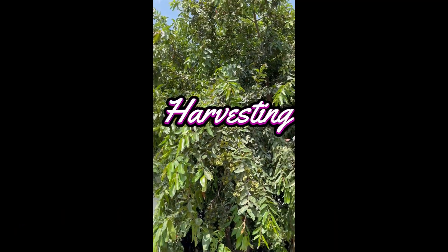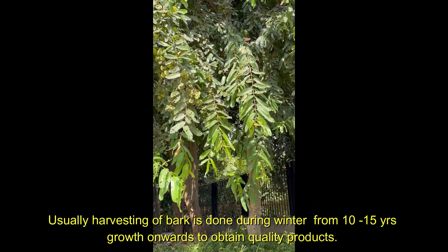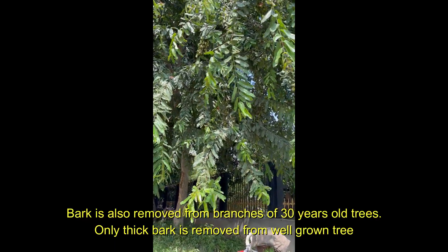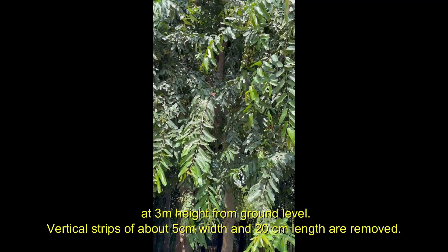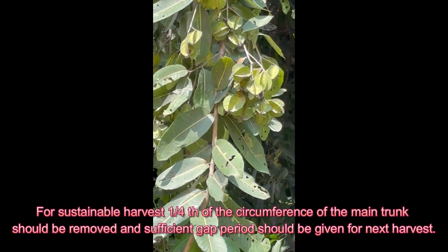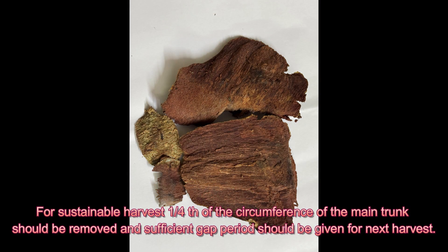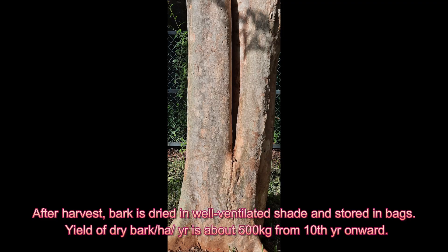Regarding harvesting, bark is usually harvested during winter from 10 to 15 years of growth onwards to obtain quality products. Bark is also removed from branches of 30-year-old trees. Only thick bark is removed from well-grown trees at 3 meters height from ground level. Vertical strips of about 5 cm width and 20 cm length are removed. For sustainable harvest, one-fourth of the circumference of the main trunk should be removed, and sufficient gap period should be given before the next harvest. After harvest, bark is dried in a well-ventilated shed and stored in bags.